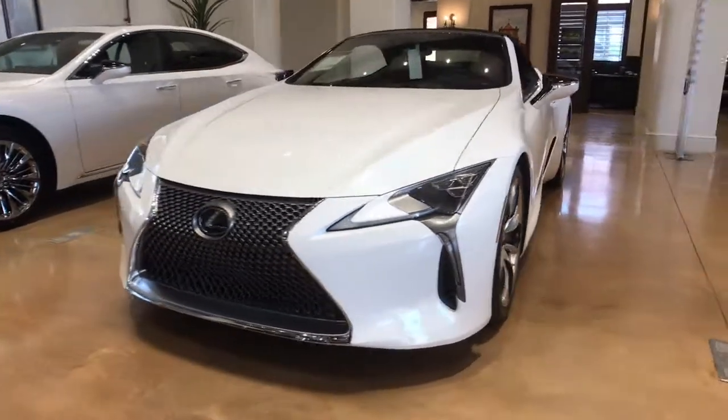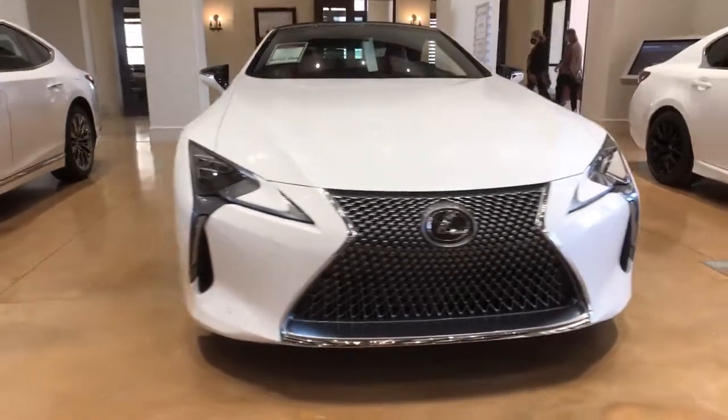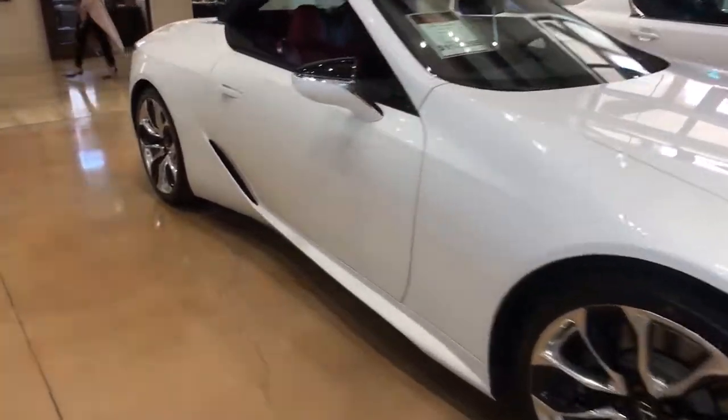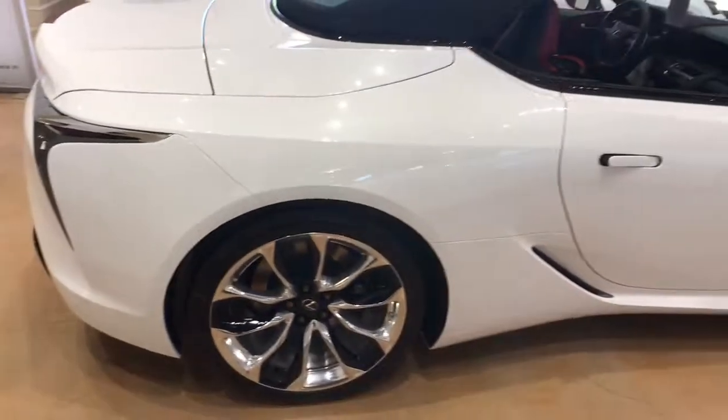Enjoy the view of this 2021 Lexus LC. This vivacious LC delivers entrancing beauty and thrilling performance. Exquisite design and craftsmanship come together with growling athleticism to create a luxury sport coupe like no other.